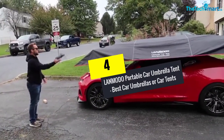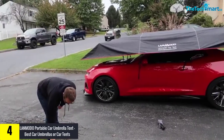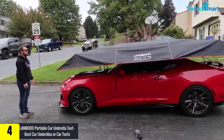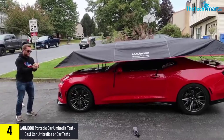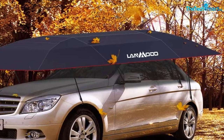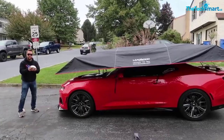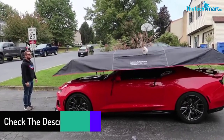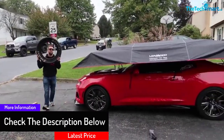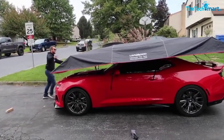Moving on at number 4, we have the Lanmodo Portable Car Umbrella Tent. Lanmodo is very massive — it covers your vehicle, including car, truck, or four-wheel motorcycle, perfectly from front to back and both sides. It uses military fiberglass as the main material, so it can protect your car very effectively from any damage that can come from the hot sun, acid rain, or even falling objects. Lanmodo is also windproof and has an anti-theft system, so you can have full confidence in this car umbrella.